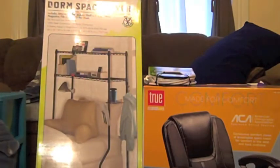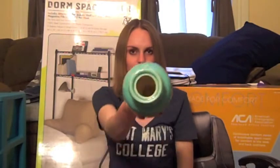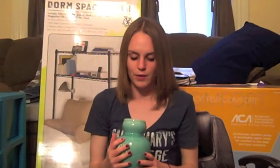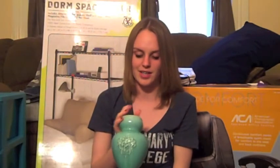I got this at Ross — it's a blue vase. It kind of fits all my colors and decor. I don't really know what to do with it, because I feel like you can't really put a real plant in here. So if you want to give me any ideas of what I can do with this pretty vase, give me an idea!